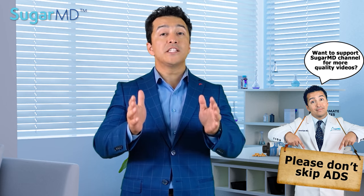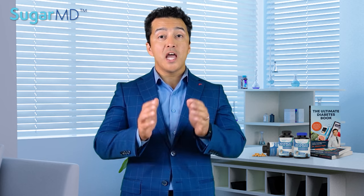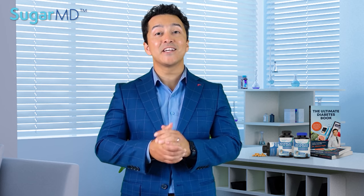Quickly, I have a quiz for you in the description below, so after you watch this video take the quiz and answer the questions. The more questions you answer correctly, the higher the chance — one in three will win a chapter from my book, delivered electronically. It's a real chapter from my 'Ultimate Diabetes Book.' So finish the video, take the quiz, and win.